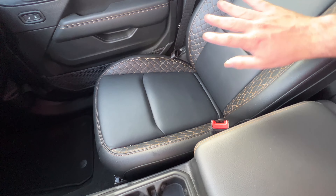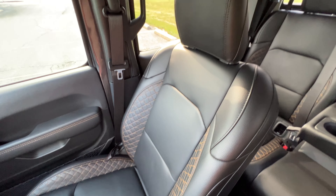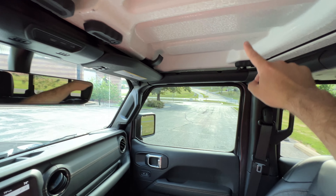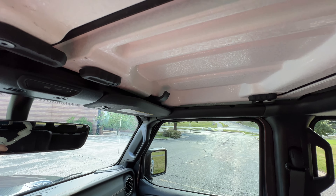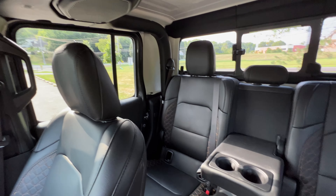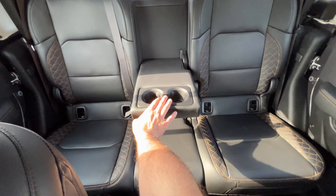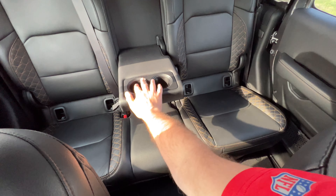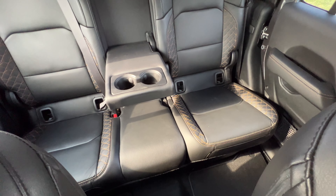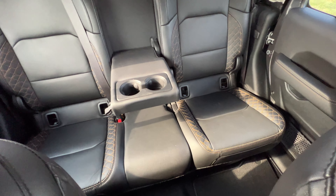Again, very clean truck. This has not been detailed inside yet, so don't judge it too harshly over the video. One thing to point out — we don't have the headliner; that was a $555 option we opted out of, but you can get that through your dealer or through an aftermarket source as well. It does have this flip-down cupholder, which was part of one of the option groups.